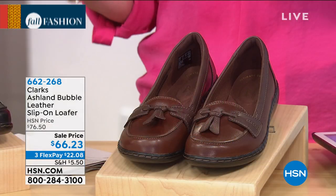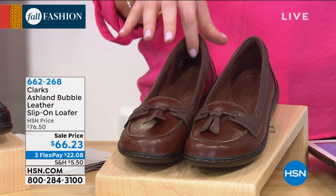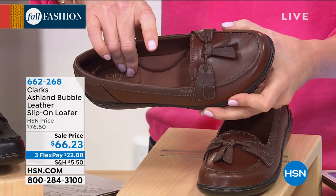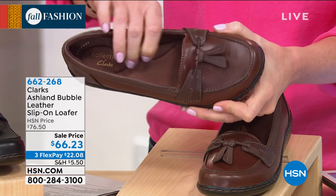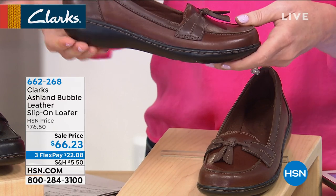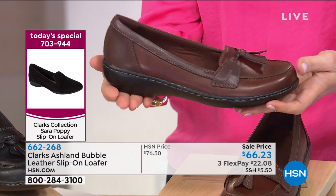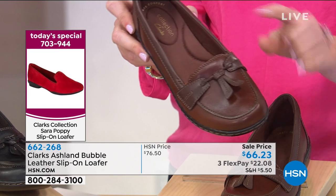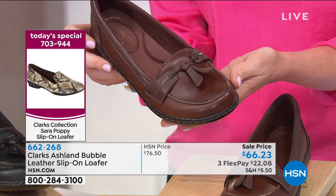This is a slip-on loafer. Our today's special is also a slip-on loafer, so if you missed it, you're going to want to check out our today's special. But this is the classic slip-on loafer with a twist — with that twist of incredible Clark's comfort, arch support, and cushioning. These are genuine leather, designed almost like a driving shoe, so as you're walking you've got great comfort. They are designed to move with you. Not all loafers are obviously the same style.